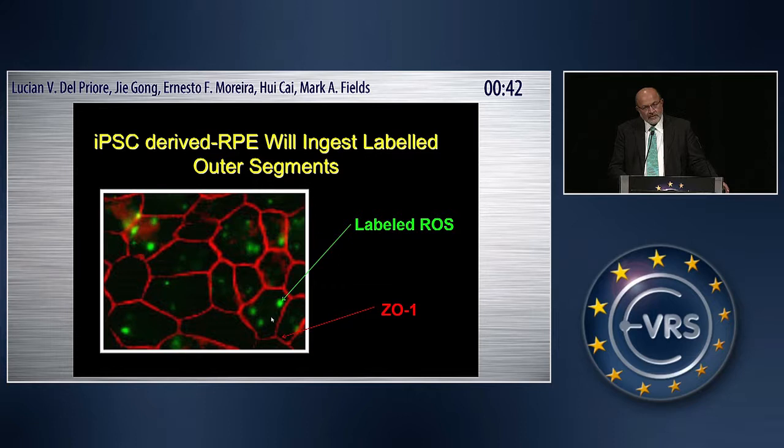The next step was to determine whether these cells can function like pigment epithelium. We performed about four different tests. The first was feeding these iPS-derived RPE cells labeled outer segments — primarily bovine outer segments, with a smaller study using human outer segments from autopsy eyes. The outer segments were labeled with fluorescein. ZO-1 staining shows the cell borders, and the green signal shows the labeled outer segment. When quantified, there was no difference in AMD eyes versus control eyes in their ability to ingest outer segments.